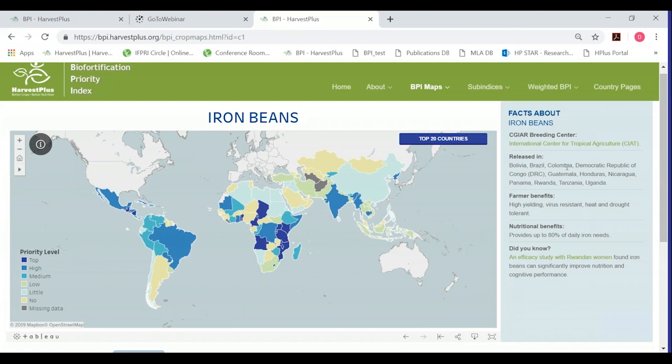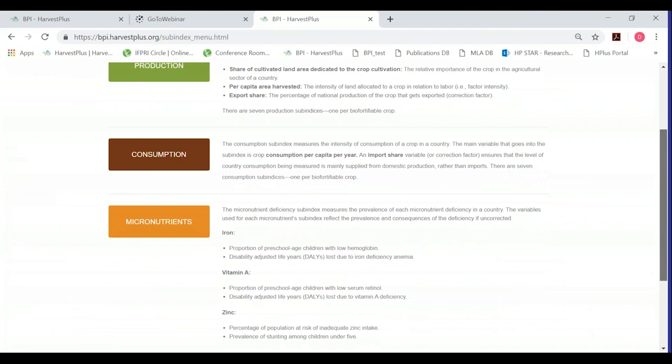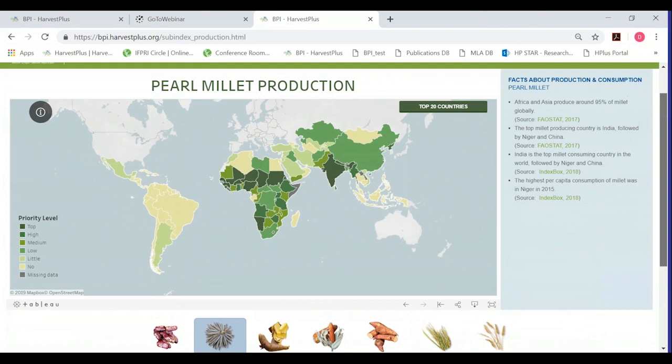Moving to the sub-indices section, the landing page has more information about the variables that go into the production, consumption, and micronutrient deficiency sub-indices. We also have maps for each crop for both production and consumption sub-indices. Here's an example with pearl millet, showing the top producing countries at a glance, along with facts about production and consumption of the crop.